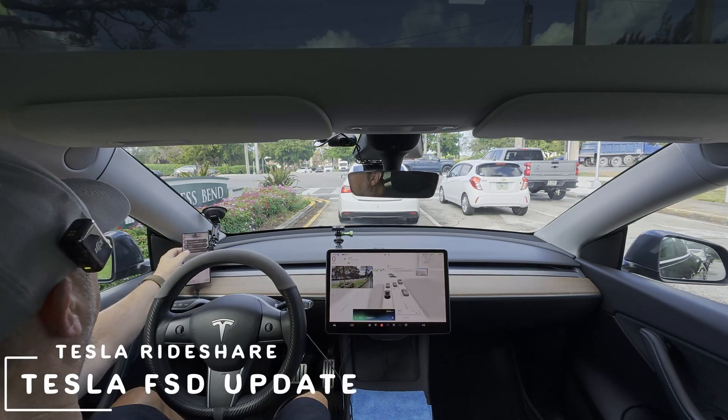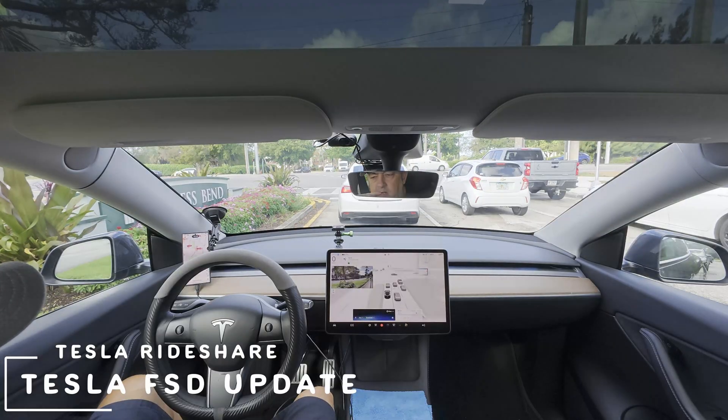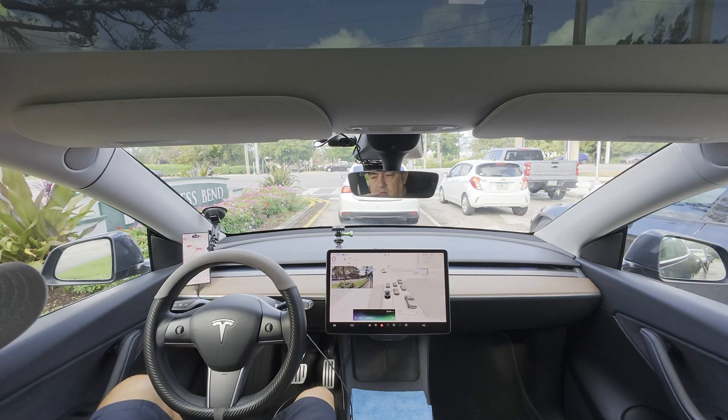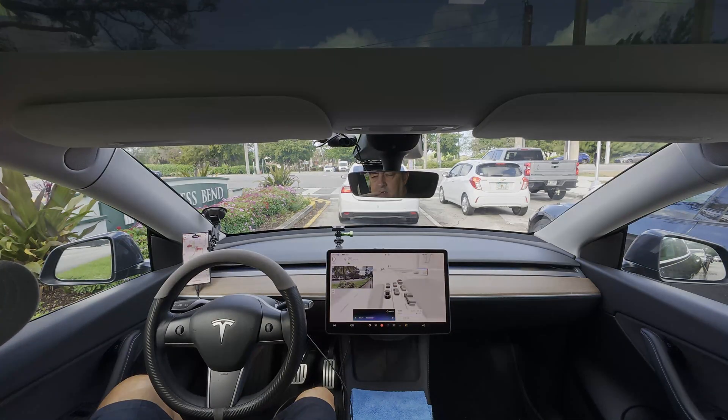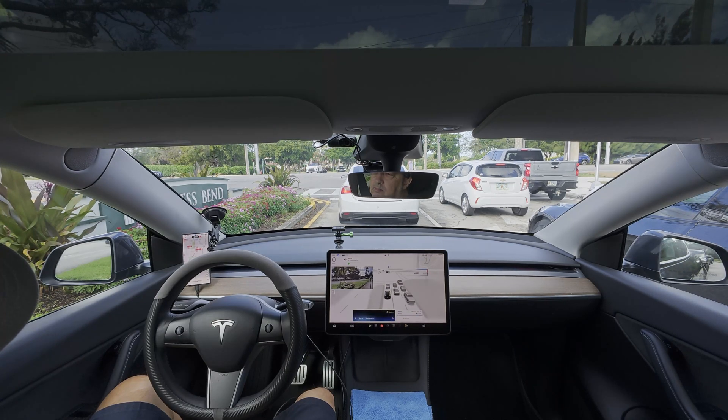In my view, Tesla's FSD is making solid strides. It's at version 14.2 right now, rolling out with tweaks for smoother urban driving, better speed profiles, and sharper pedestrian detection. Still supervised, so you're the boss, but the miles logged showed seven times safer than the average driver. Feels like we're inching toward that robo-taxi dream, but it's not flawless yet — those interventions keep you on your toes. What have you seen in your drives?